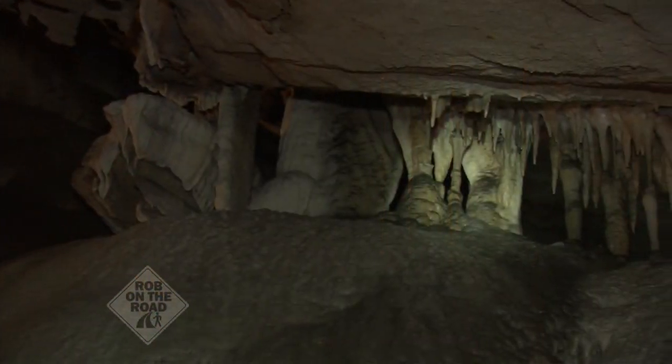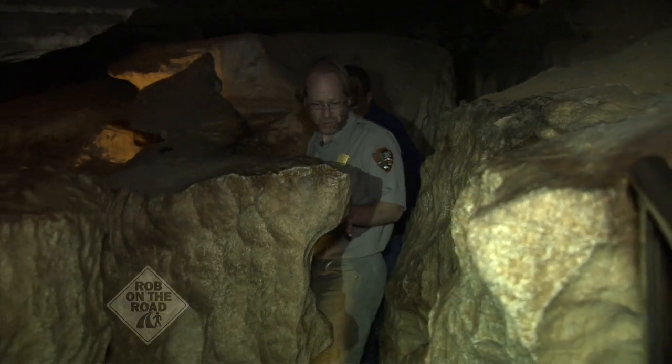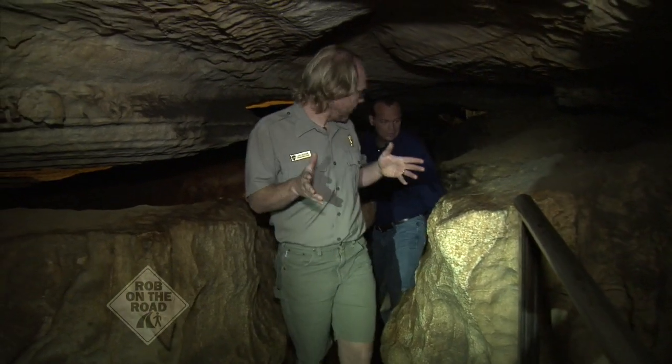It's really tight and damp and cold in here, Joel. This is actually the narrowest place along our tour route. This is a channel cut by a flowing stream that used to be up in this upper level of the cave. But it does get bigger up ahead here.